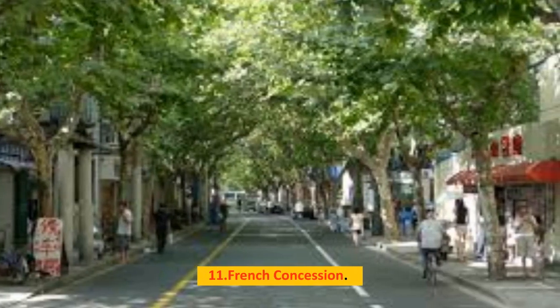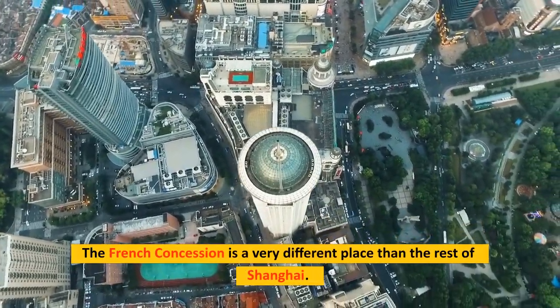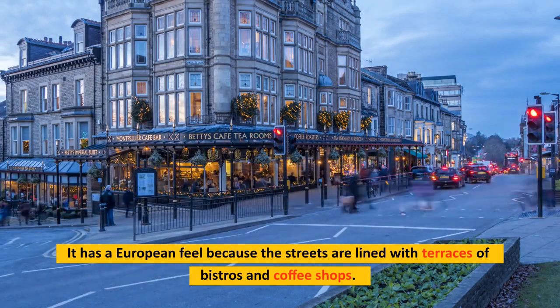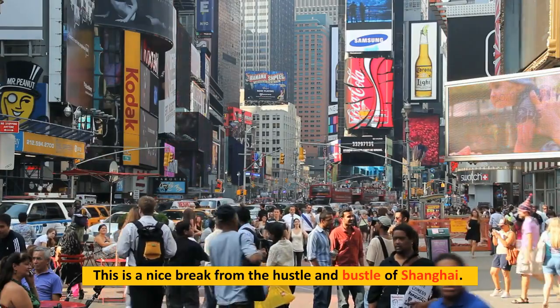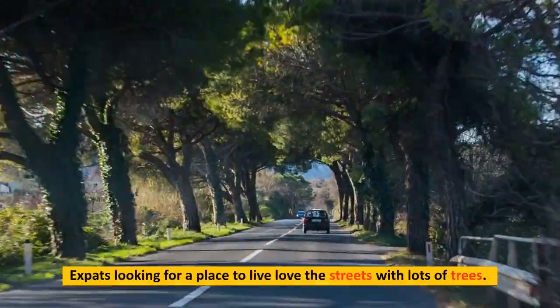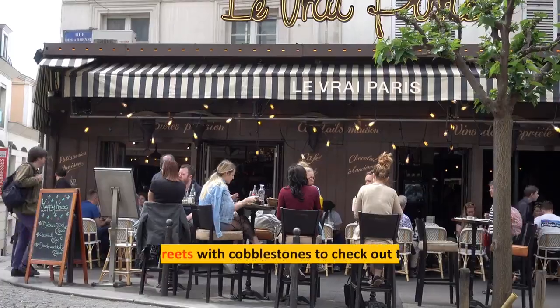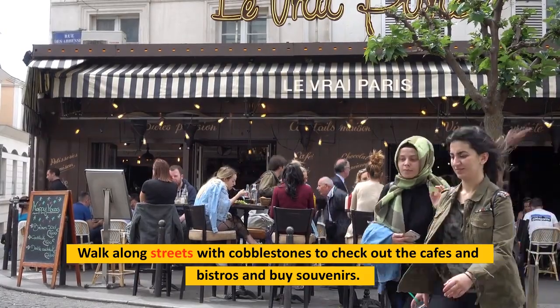Number 11: French Concession. The French Concession is a very different place than the rest of Shanghai. It has a European feel because the streets are lined with terraces of bistros and coffee shops, making it a nice break from the hustle and bustle of the city. Expats love the tree-lined streets. Walk along the cobblestone streets to check out the cafes and bistros and buy souvenirs.